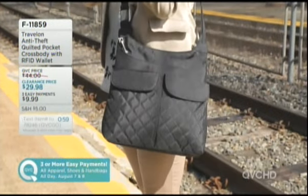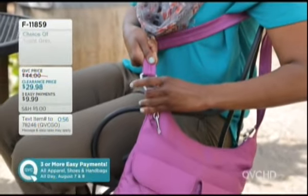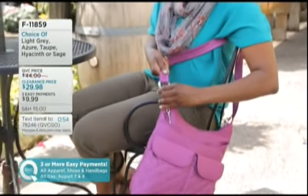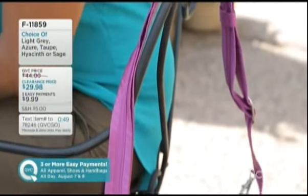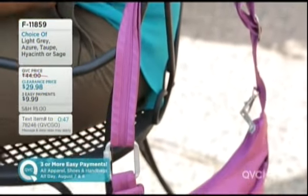F11859. I have lost count of how many Travel On bags I have. I've had the little tiny cross bodies, I've had the large bags, I've had the small bags. My next dream is to get the rolling luggage one because they have it in purple - that's my obsession.